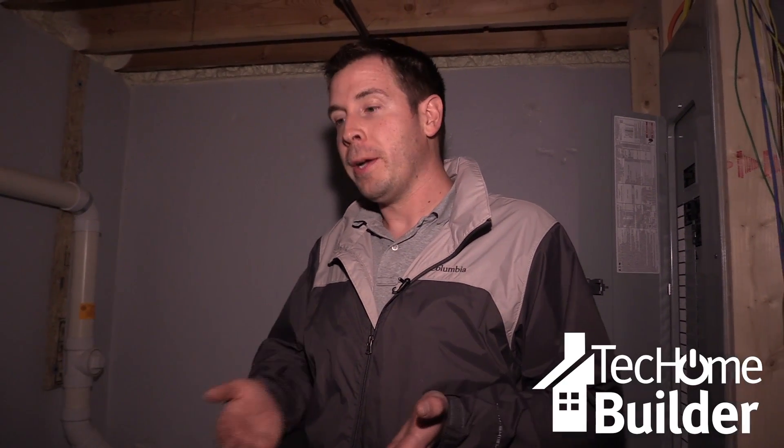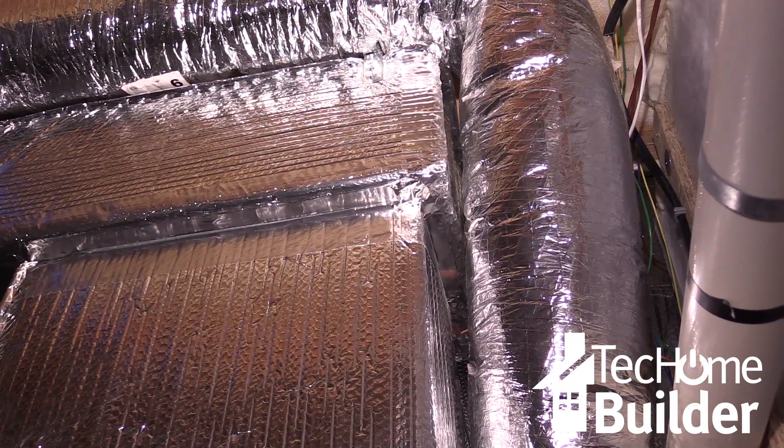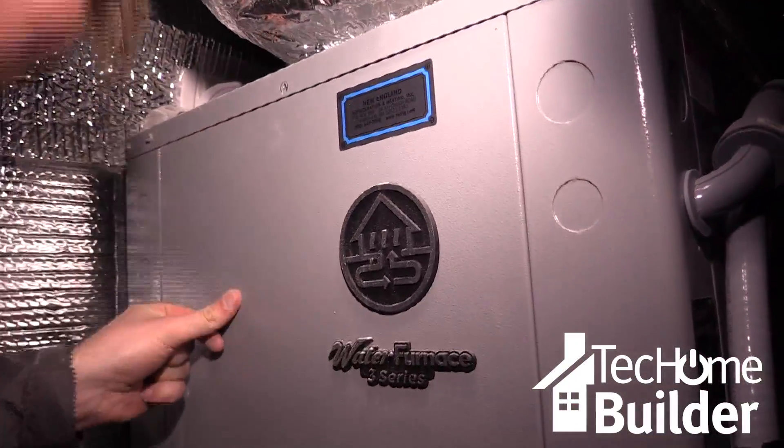When you're heating the house, it actually heats up the house a lot slower and uses a much more consistent temperature to hold the temperature for the house, versus trying to do a quick recovery. That's what makes geothermal so energy efficient.